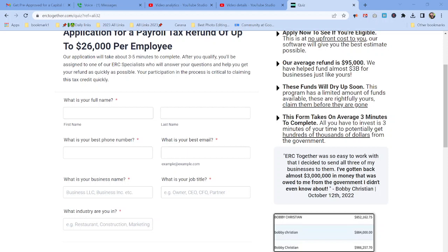Here's a testimonial: 'ERC Together was so easy to work with that I decided to send all three of my businesses to them. I've gotten back almost $3 million — money that was owed to me from the government that I didn't even know about.' — Bobby Christian, October 12, 2022.